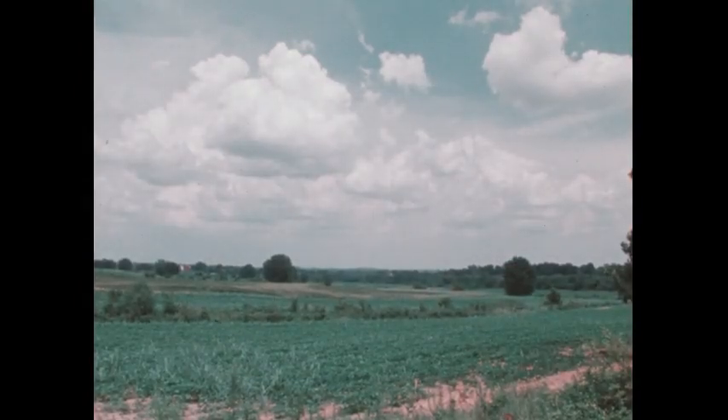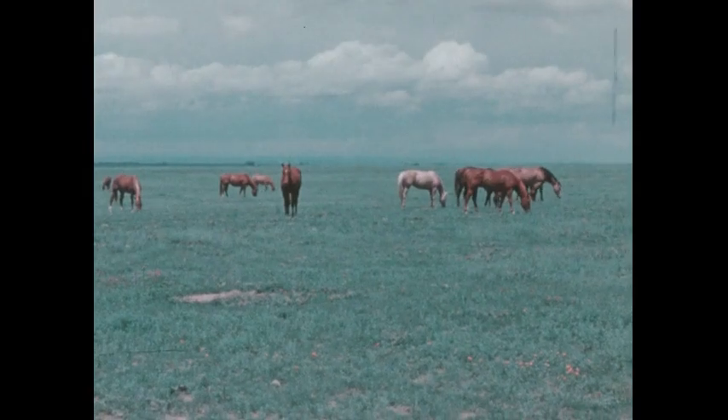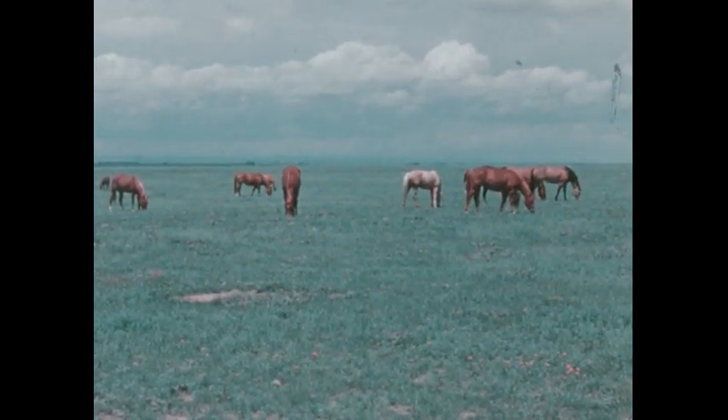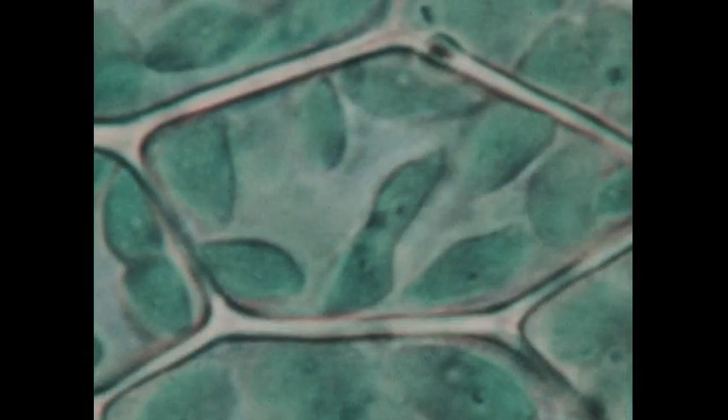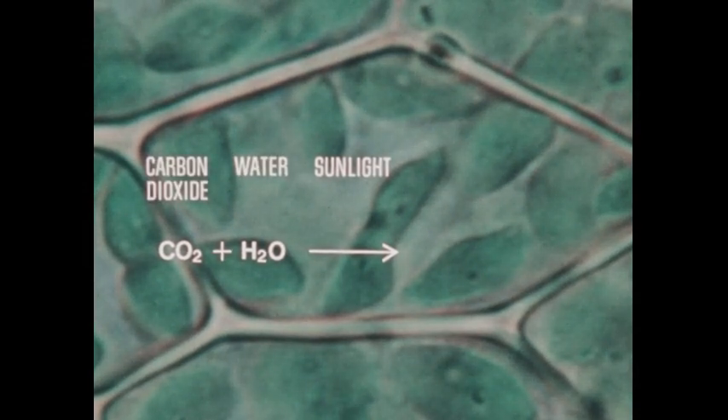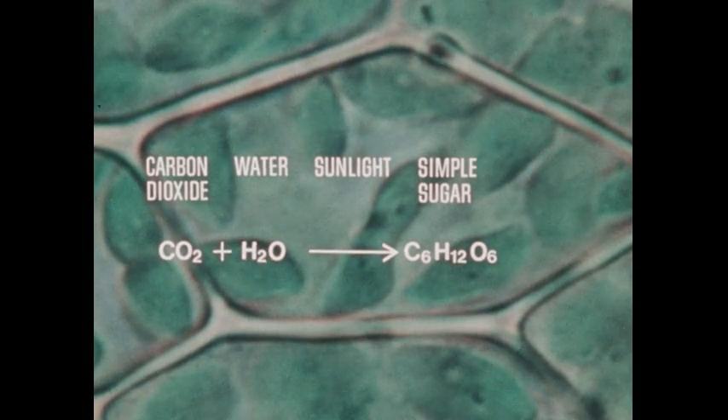By means of this process, green plants have produced the oxygen in the atmosphere that is essential to life. The simple sugar produced by photosynthesis is a basic raw material for the more complex forms of food used by animals as well as by the plants themselves. The process of photosynthesis can be shown in a simplified chemical equation: energy from sunlight converts molecules of carbon dioxide and water, forming molecules of simple sugar as well as oxygen which is released into the air.